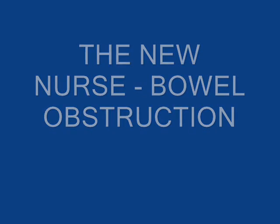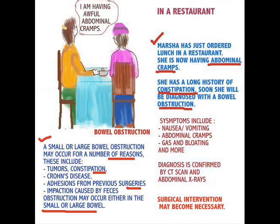Hi guys, we're back and today the topic for discussion is bowel obstruction, and not just that — things like TPN, which is nutrition that a patient would expect to have after they've had something like a bowel obstruction. So let's get started.